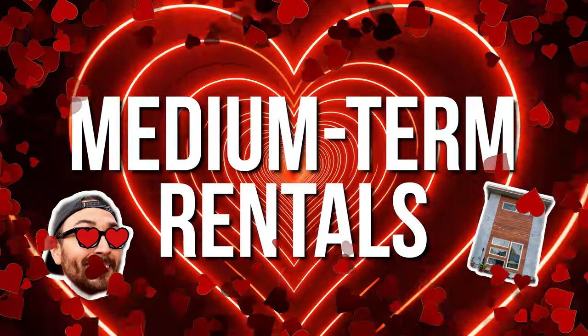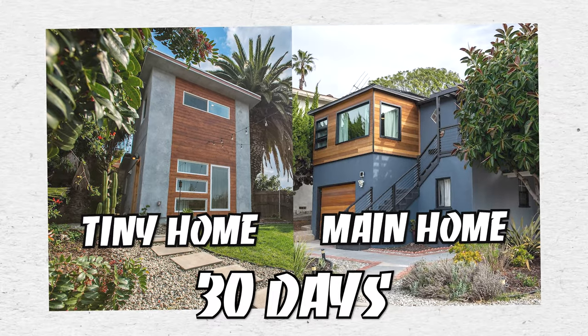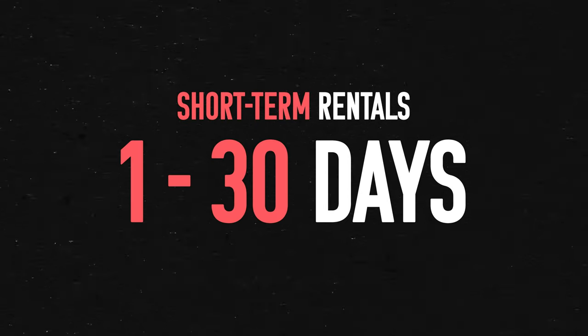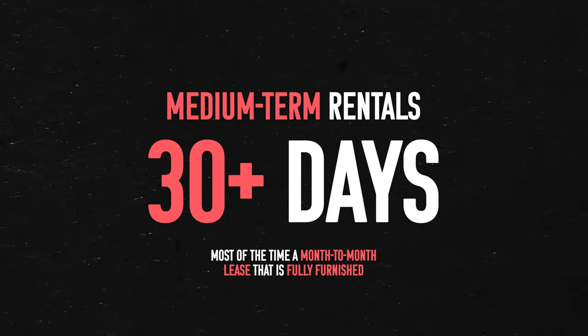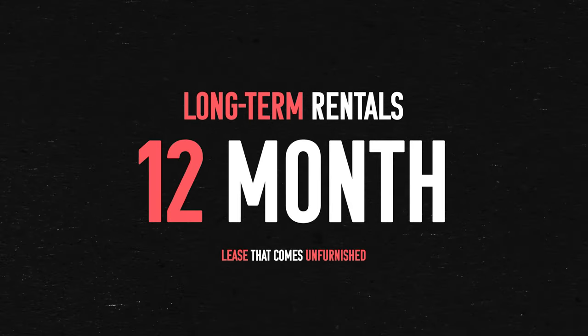Eventually finding a new squeeze called medium-term rentals, where I'd eventually list both my tiny home and my primary residence in Los Angeles for 30 days at a time. Short-term rentals are anything that are 1 to 30 days. Medium-term rentals are 30 days plus, most of the time a month-to-month lease that's fully furnished. And then long-term rentals are going to typically be 12-month leases that come unfurnished.